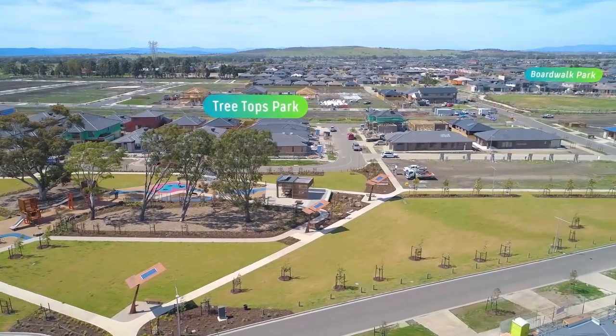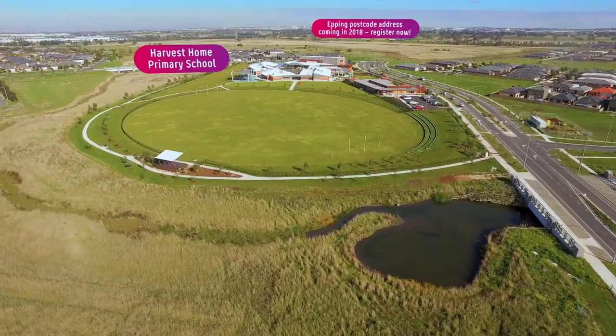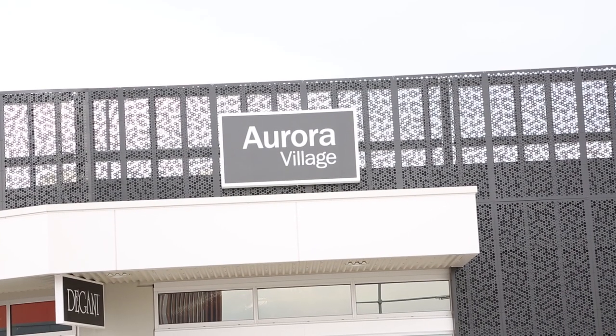For families looking to move in, on top of the parks already mentioned, we do have an existing primary school which is already developed and opened early last year — Harvest Home Primary School. We also have childcare and kindergarten facilities within the estate, and not to mention the Aurora shopping precinct, which opened last year.